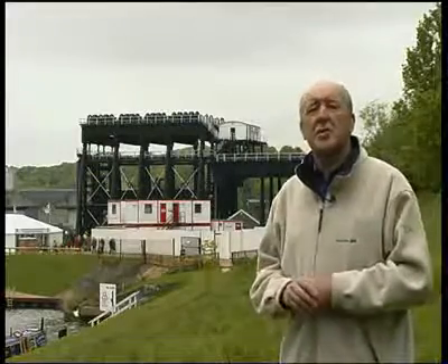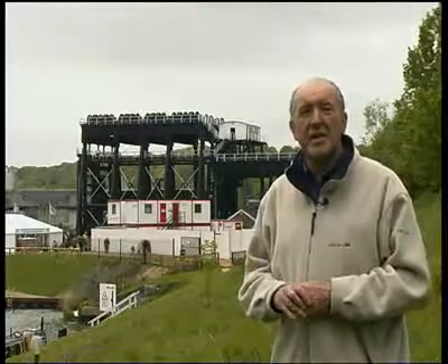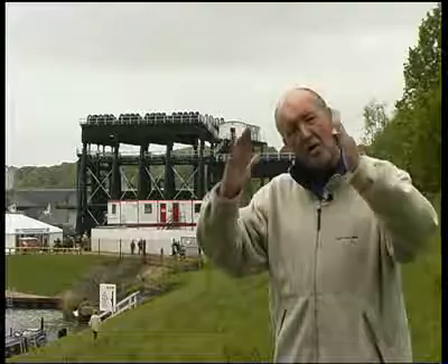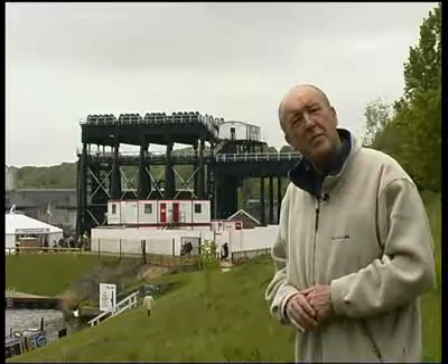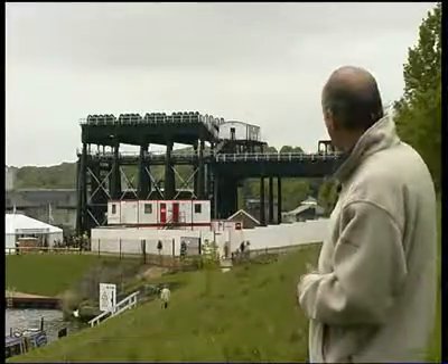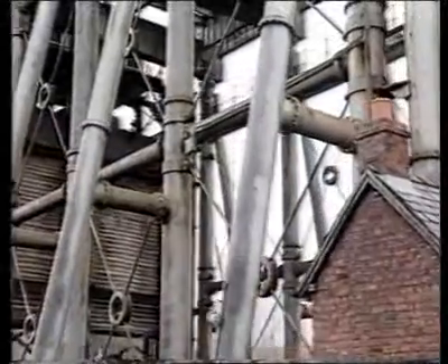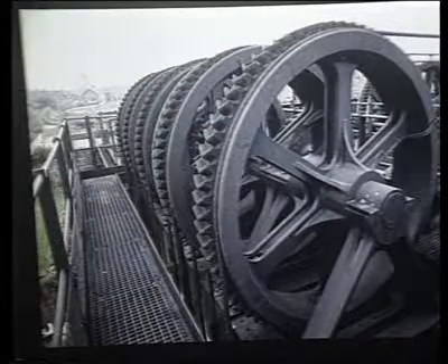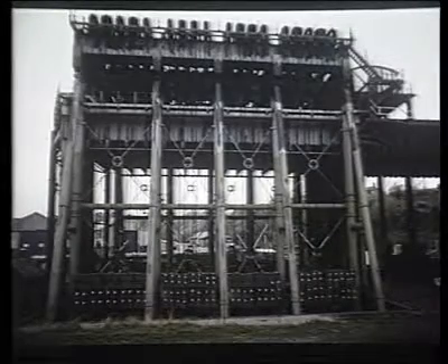By 1906, the situation had become so bad that the trustees gave the order for a new lift to be constructed, again to a design by their resident engineer, a man called Sena. Sena's idea was to build the new lift over the top of the original Victorian structure, utilising the original front and rear columns and keeping intact the upper aqueduct to the canal. The new main structure comprised tubular columns made up of lengths of cast iron, bolted together to form the framework of the new lift. The top of the framework formed a platform on which was located a system of shafts, pulleys and gears which was the new operating mechanism.